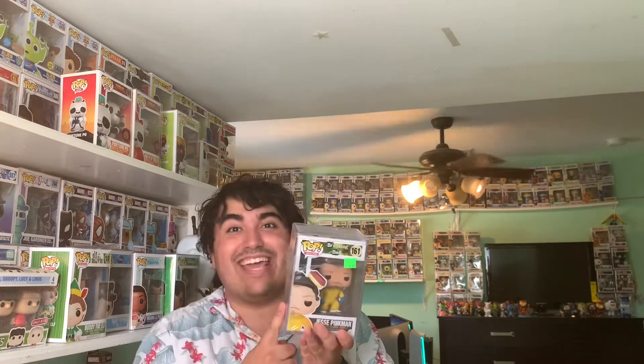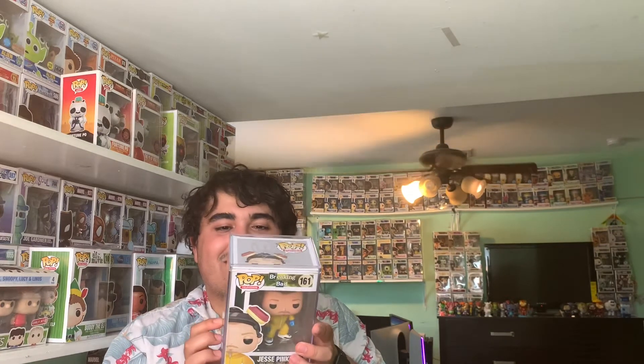The next one is the one I am most excited about — Jesse Pinkman. I'm so happy; I actually met Aaron Paul last week, which is insane. Let me take this plastic off — wow, what a pop! What a freaking pop! This was a little more expensive — about 70 bucks. I love it; it looks so awesome. JJL 2014 on the bottom, and it just looks sick. It really looks like Aaron Paul, and I literally just met the guy.